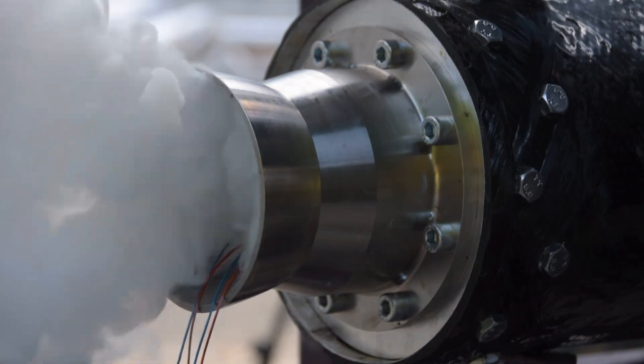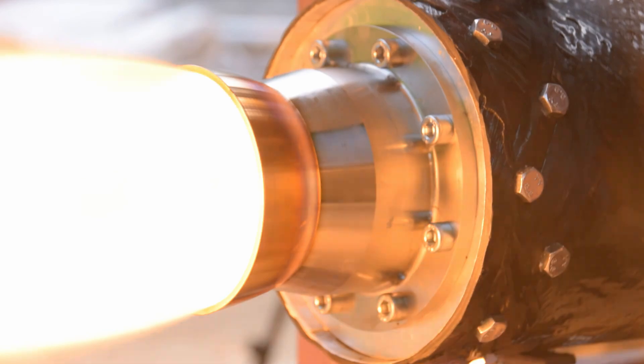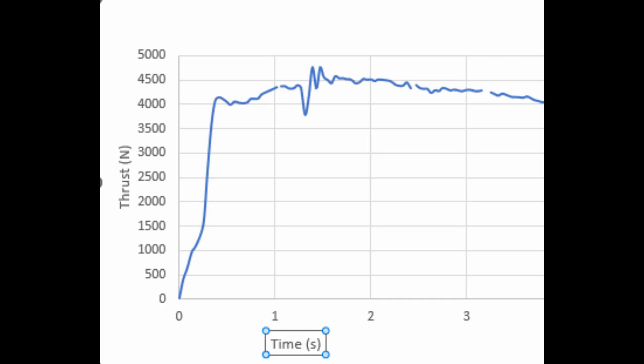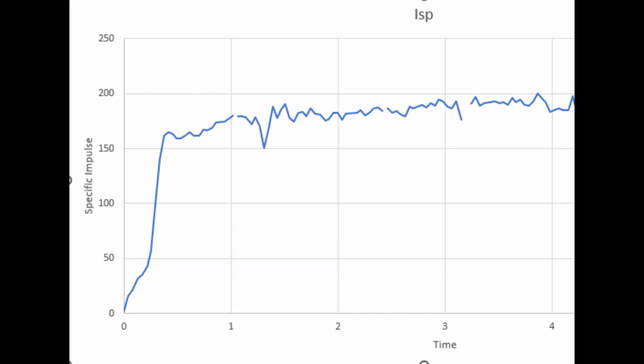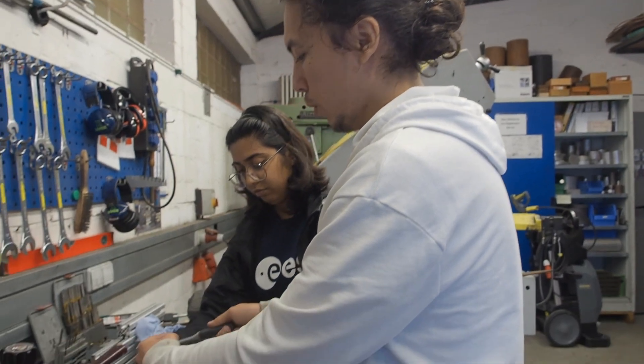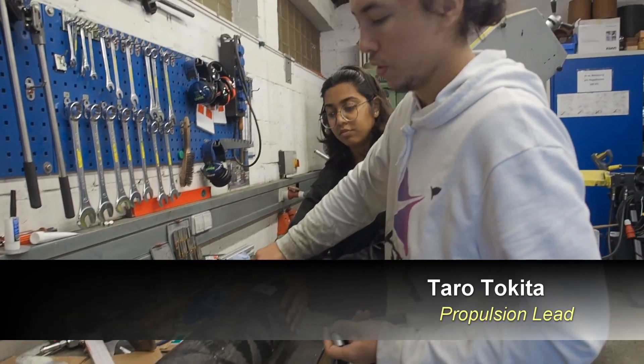That was just incredible. For lighting up the engine for the first time, this is not looking that bad. But after a deeper look into the data, we noticed that we weren't quite reaching the 6 kN that our target was. Furthermore, the specific impulse of the engine — which is just a measure of how efficiently the engine burns — was also looking quite low. We are taking apart the motor now because we want to see what the results from our first hot fire are.